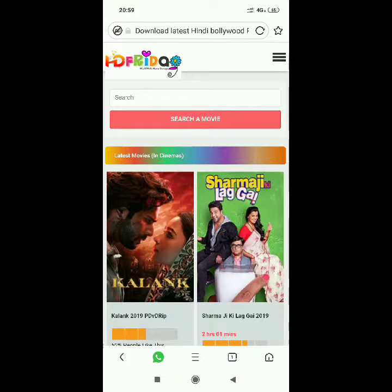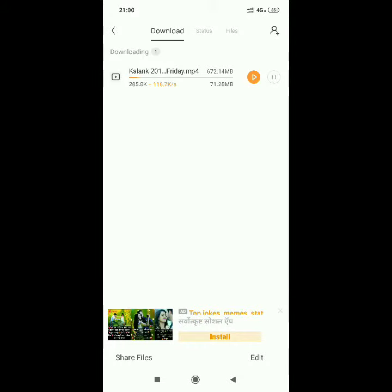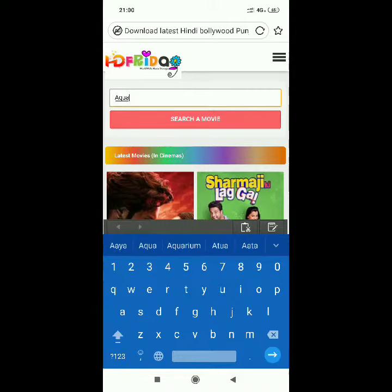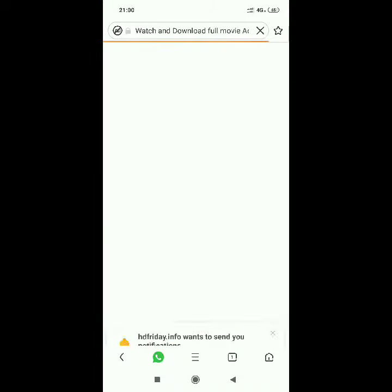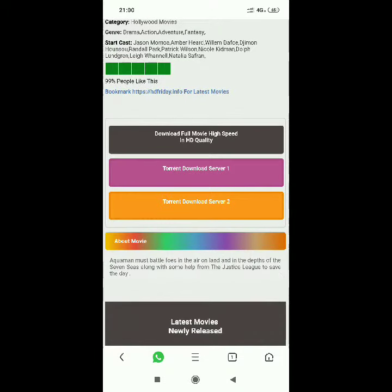Many latest movies are also given in that column. This site is very trustable and you can download the latest movies. For example, if you want the Aquaman movie, you can search for any movie. You can see the movies come up — this movie is in the latest graphics and you can start the download from here.